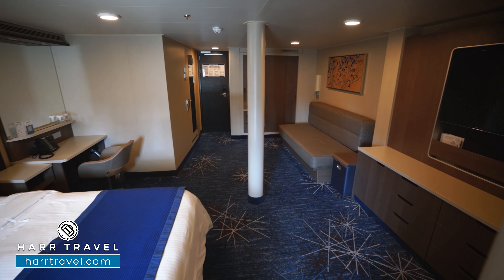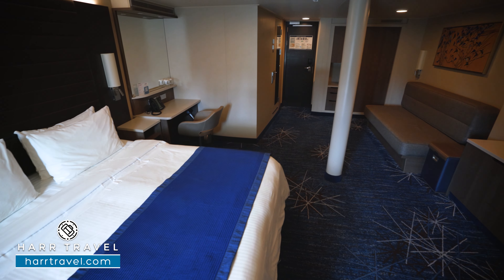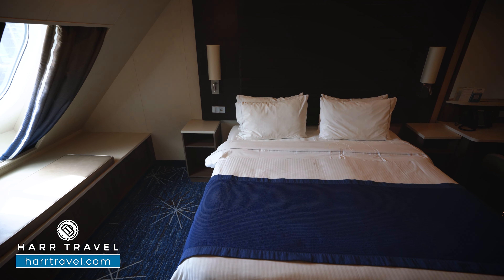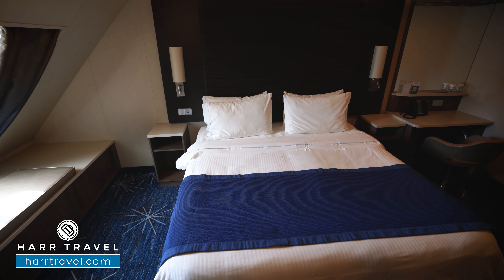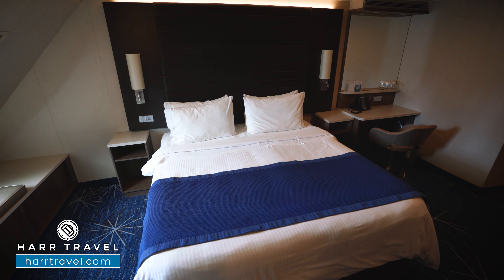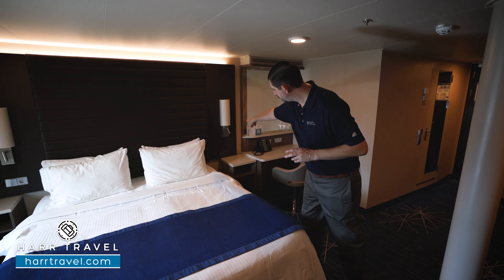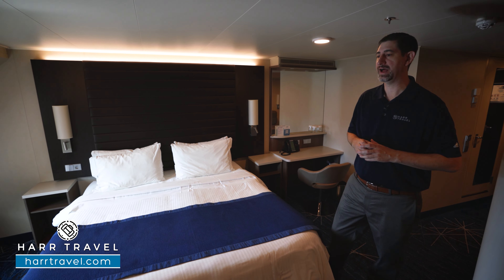The bed is together in the large configuration right now, but it can separate into two twins based on your preferences. Either way, you've got a ton of space underneath the bed to tuck your luggage away. On either side you're going to find a directional reading light so you don't disturb your partner, and USB chargers on either side as well.